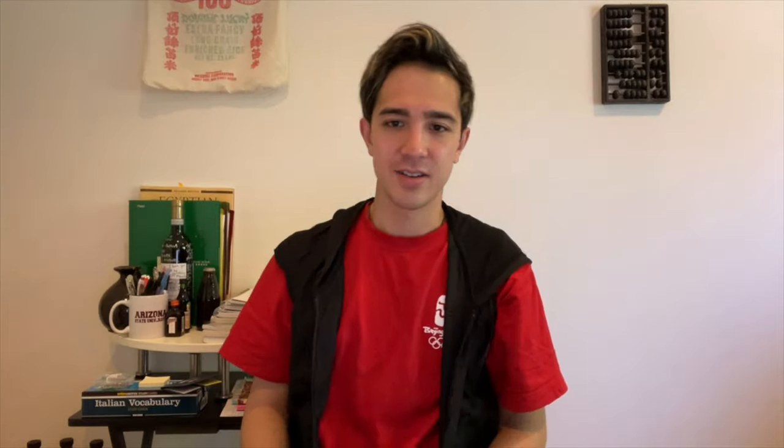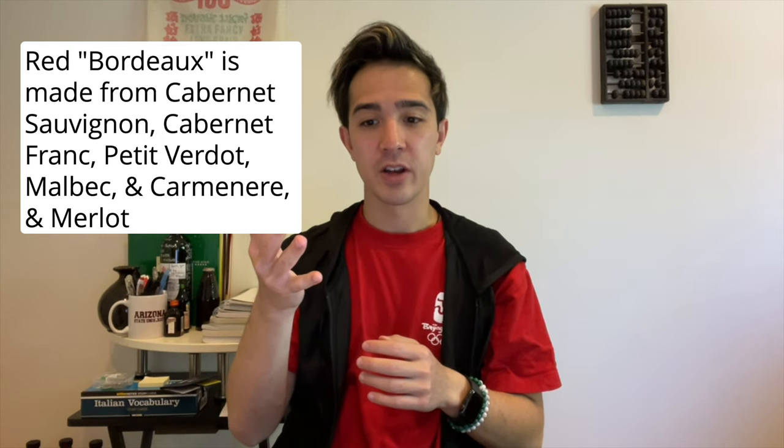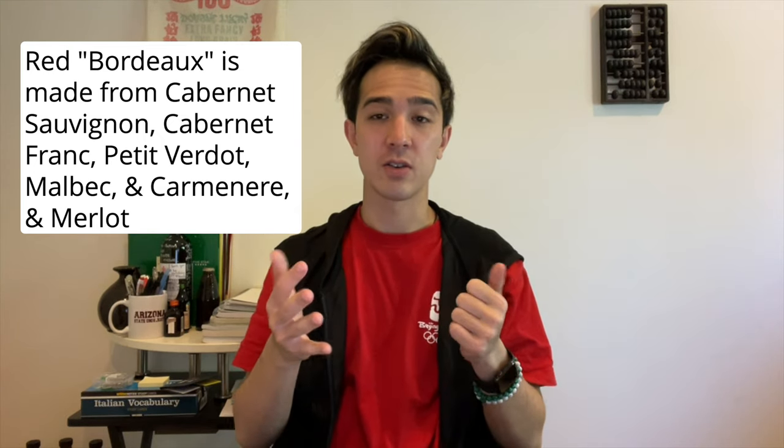In France: Burgundy. Red Burgundy is going to be Pinot Noir, always. White Burgundy is going to be Chardonnay — Chardonnay is like a shape-shifter, it takes on a lot of different flavors. Also, white Bordeaux is a blend of Semillon and Sauvignon Blanc — you should try it. Everyone knows Bordeaux for red wine, which is a blend of six grapes: Cabernet Sauvignon, Merlot, Petit Verdot, Malbec, Carmenère, and Cabernet Franc.